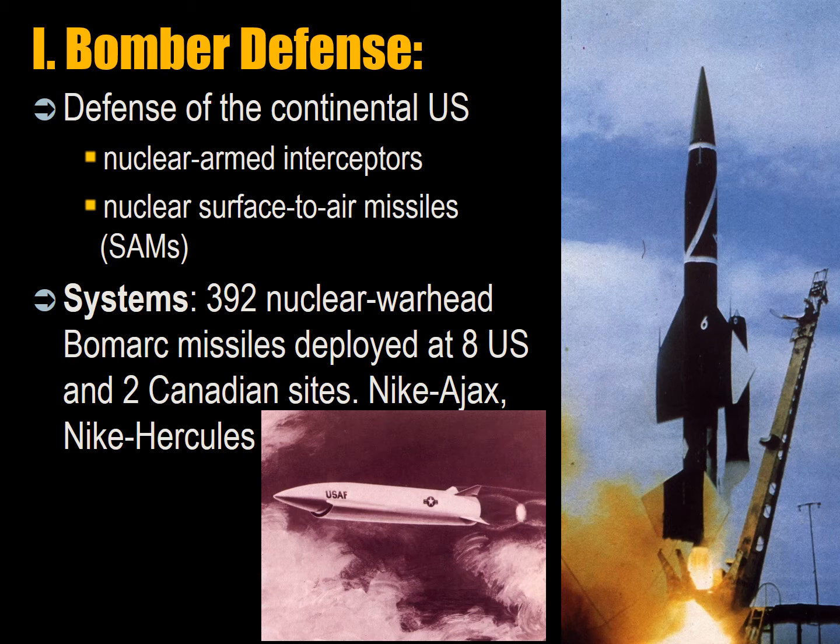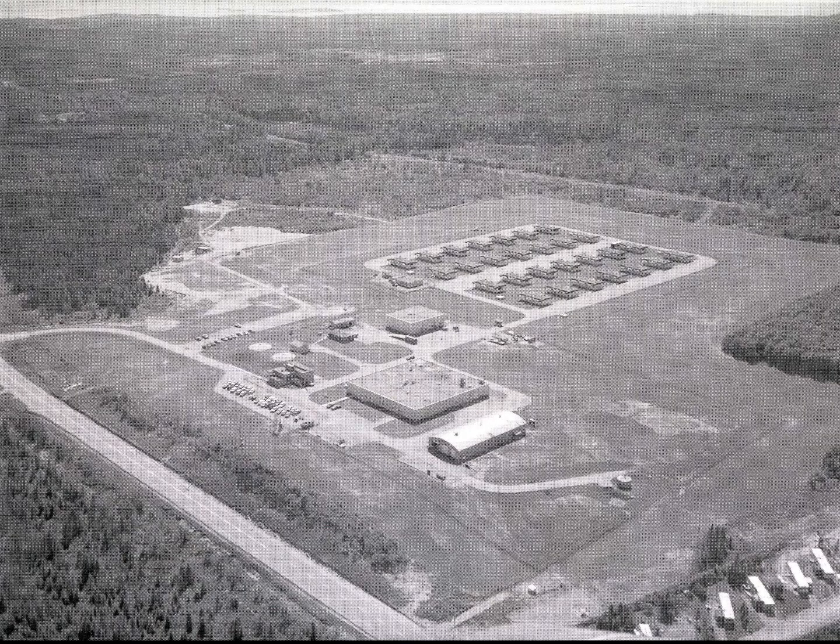A US Bomarc surface-to-air missile, deployed between 1961 and 1972, had a 708-kilometer range. These were deployed when a Soviet bomber force was seen coming across the Canadian Arctic, and they would detonate a nuclear weapon. The sparsely populated Canadian population up north would be less affected than if the interception were made farther south. There is a Bomarc missile at the Ottawa Air and Space Museum. The Bomarks were deployed at North Bay and La Macazza at two different sites.